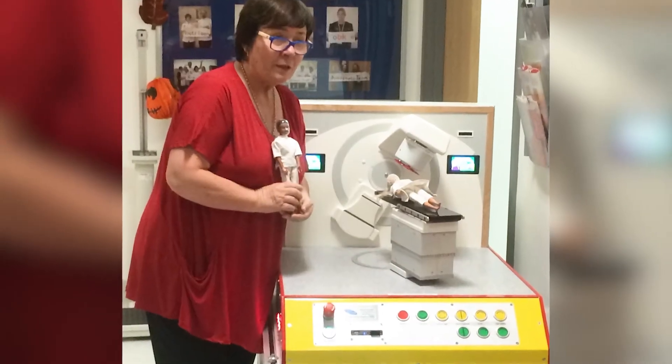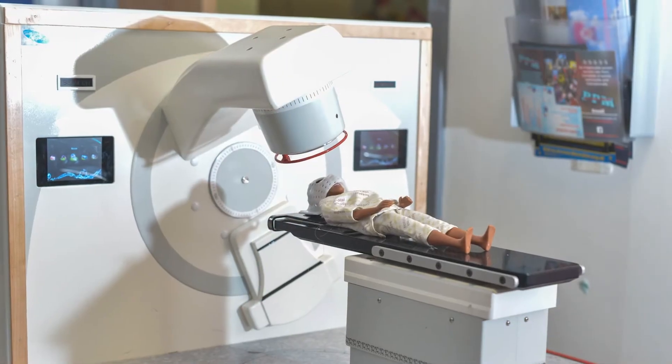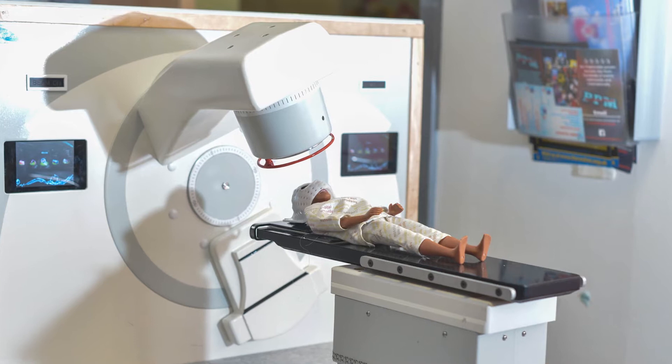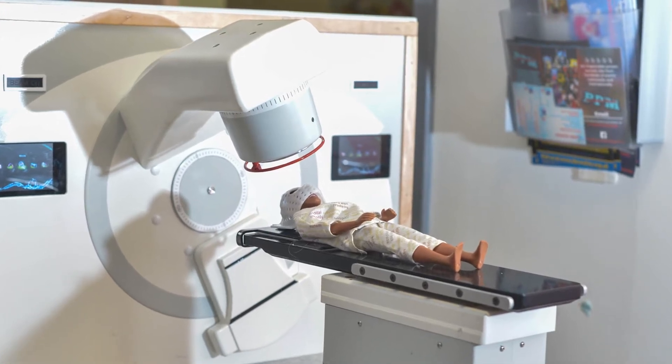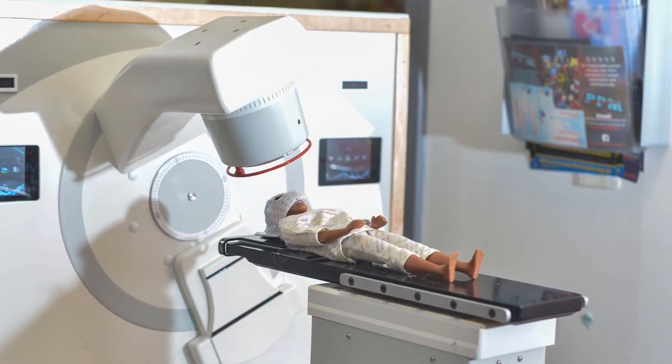I want you to help make sure that before a patient is treated for the first time in a bunker with a radiation therapy machine or LINAC, I want you to help make sure that they see a model of a LINAC. Here is a model of a LINAC at St James Hospital in Leeds in the United Kingdom — a model that all children and young adults up to the age of 25 have the chance to see before their first radiation therapy treatment.